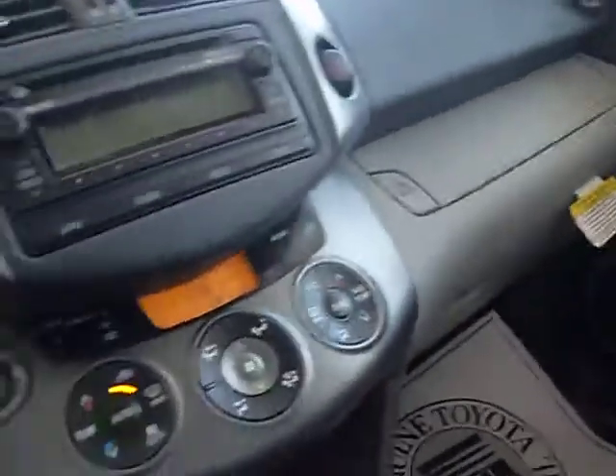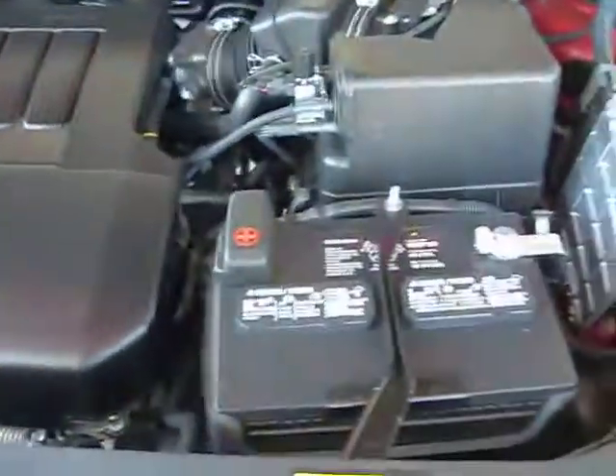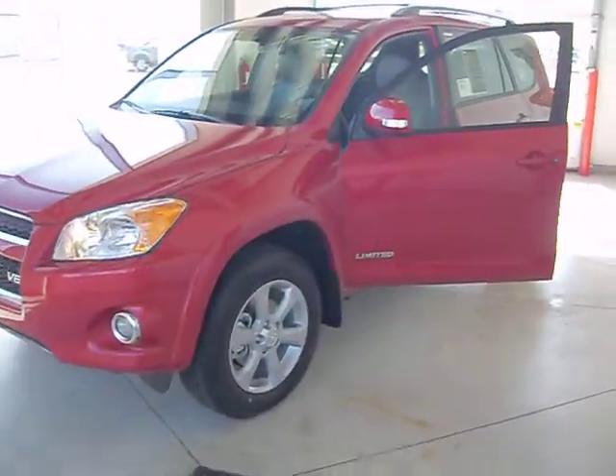Let's go take a look at the engine — and there's your V6. So if you have any questions, give us a call. Visit us at toyotaabute.com.